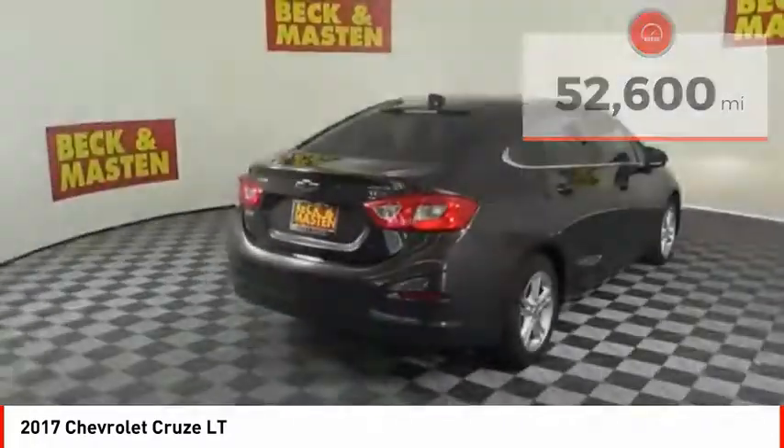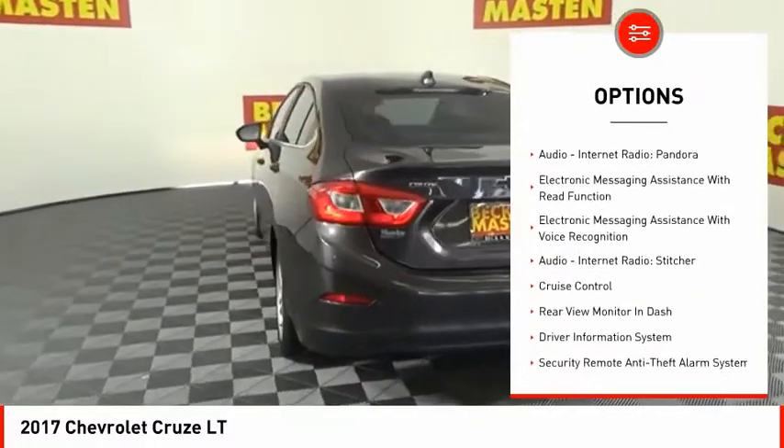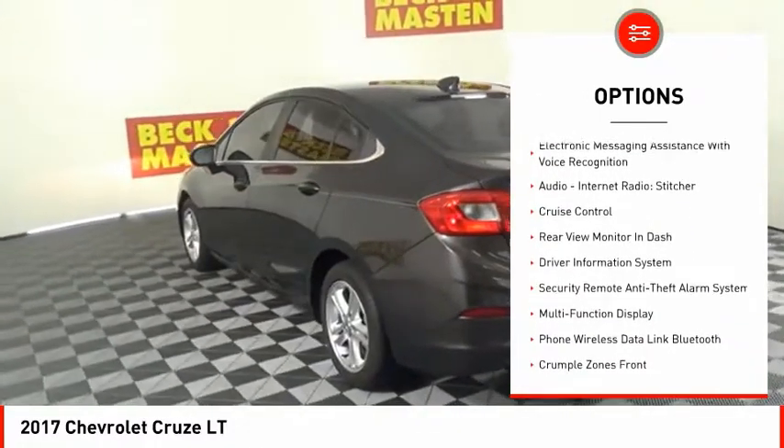Here are some of this vehicle's great options: traction control, stability control, power brakes, rear view camera, airbags, front knee airbag.